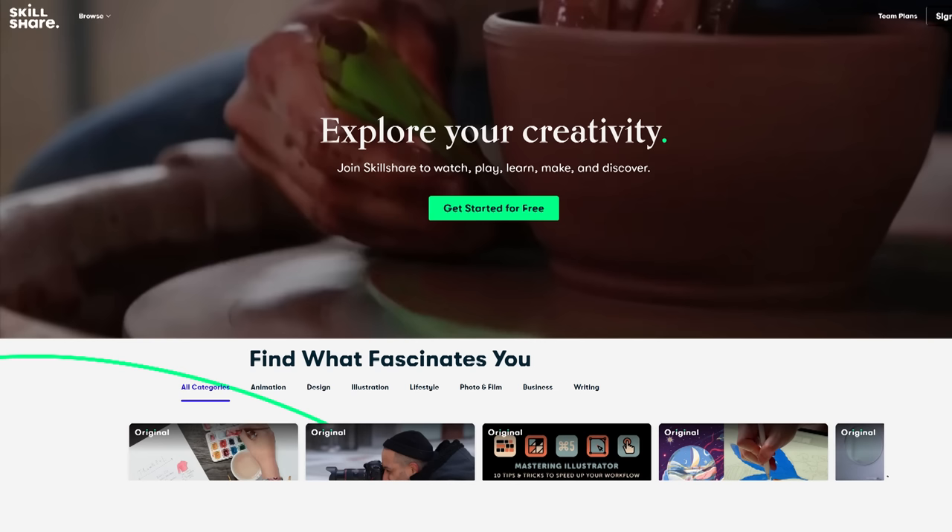But real quick, I want to say a huge thank you to today's sponsor, and that is Skillshare. They have an amazing online community for learning, exploring, and being creative. But we'll talk more about that later.